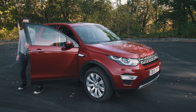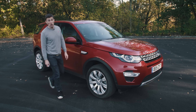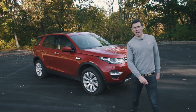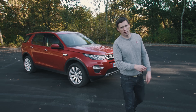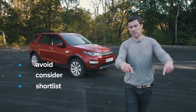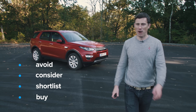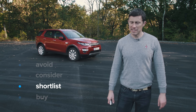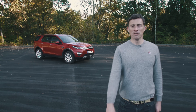If you click up there, you can get more information and save an average of £1,900 on a Land Rover Discovery Sport at carwow.co.uk. Now, my verdict on this car: should you avoid it, consider it, shortlist it, or just go right ahead and buy it? I reckon you should shortlist it, because the Land Rover Discovery Sport is both practical and desirable.